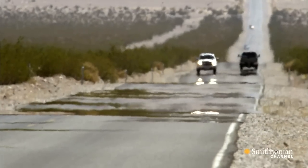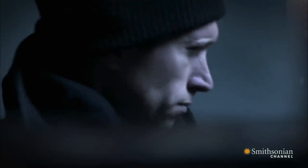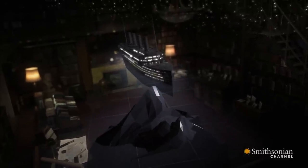When people think of mirages, they think of seeing something that isn't there. But in Titanic's case, the lookouts failed to see something that clearly was there. So how could a mirage explain a mistake like that?